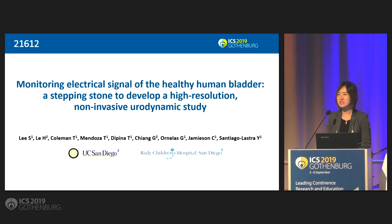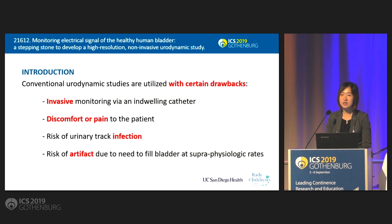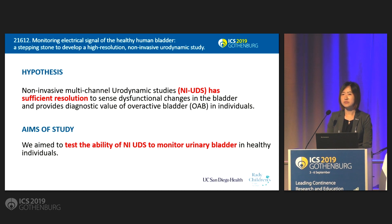I'd like to thank the ICS Review Committee, moderators, and guests for the opportunity to present today. This is our disclosure. Conventional urodynamic study has been widely utilized to determine bladder physiology and has been considered one of the gold standard diagnostic tools for overactive bladder. However, implementation of conventional UDS requires several challenges. Therefore, there is a need for a non-invasive ambulatory diagnostic tool to monitor for bladder detrusor overactivity. We hypothesized that our non-invasive UDS system has sufficient resolution to sense dysfunctional changes in the bladder and provides diagnostic value for overactive bladder in individuals.